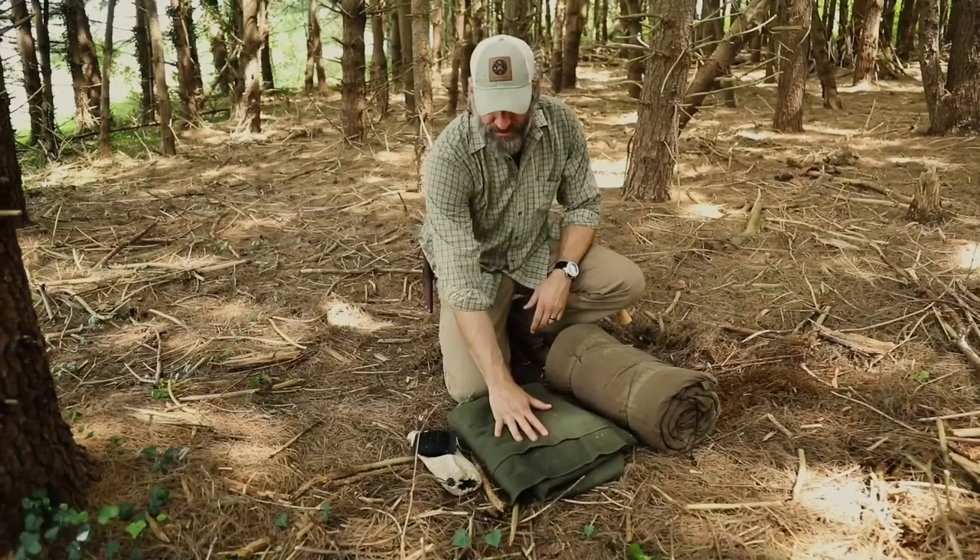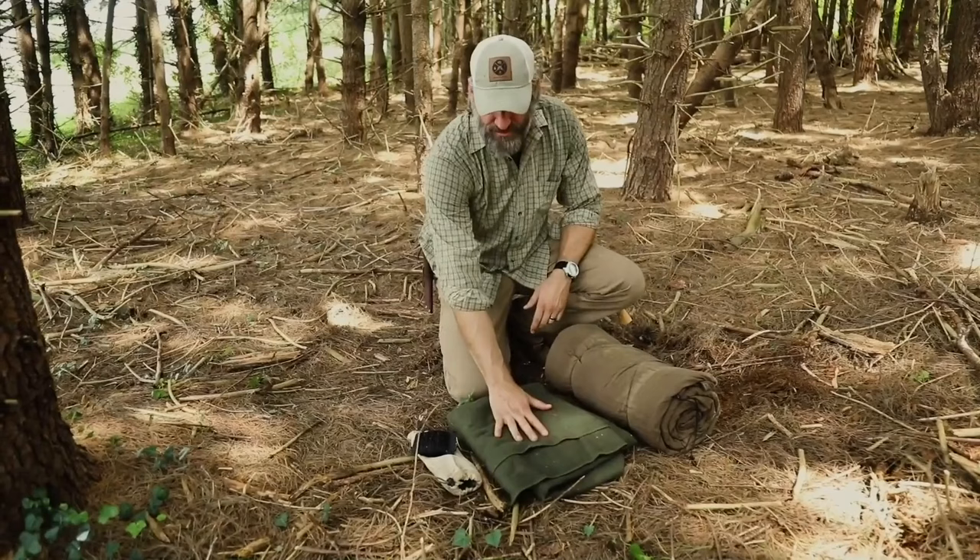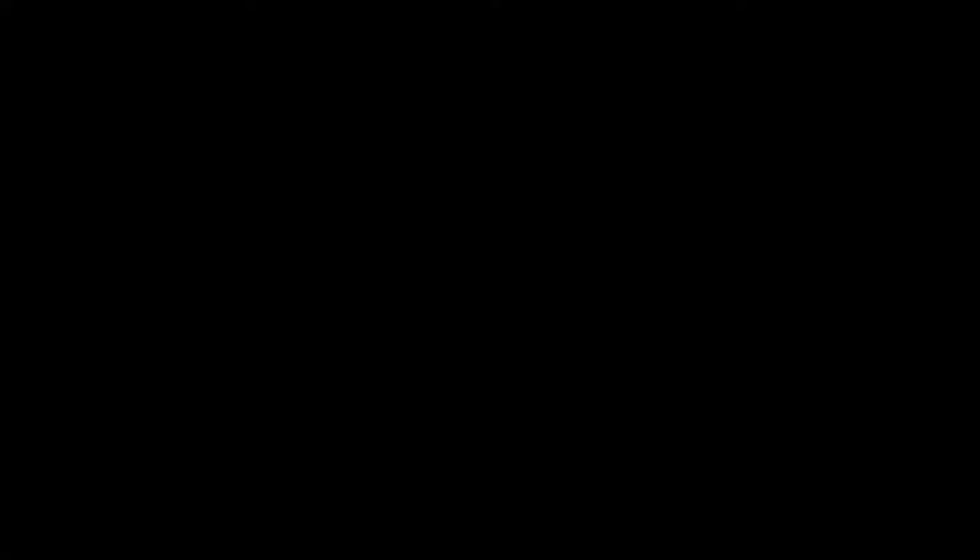What I've got here is an oil cloth tarp with a Therm-a-Rest, a wool blanket, some number 36 bank line, and in this case I've also got some stakes because I like to carry stakes for this particular shelter configuration that I'm going to set up today.